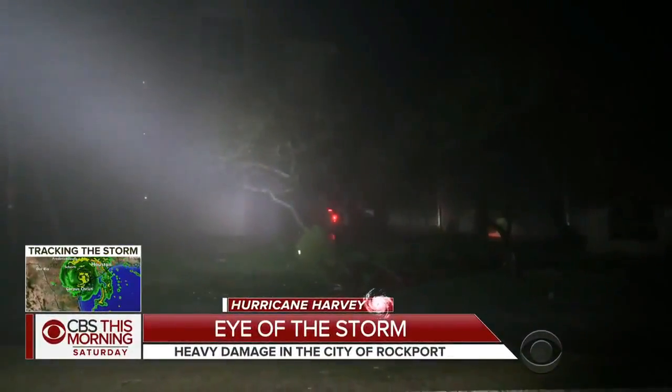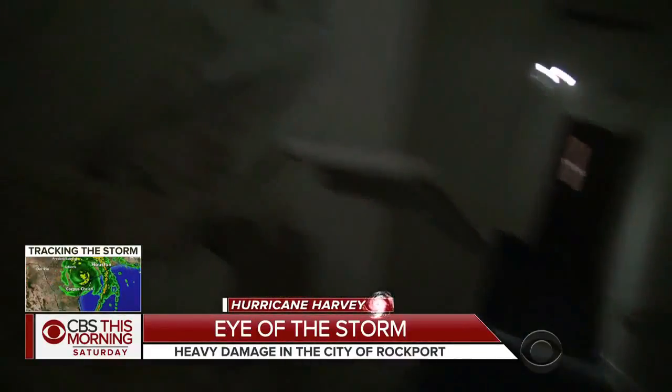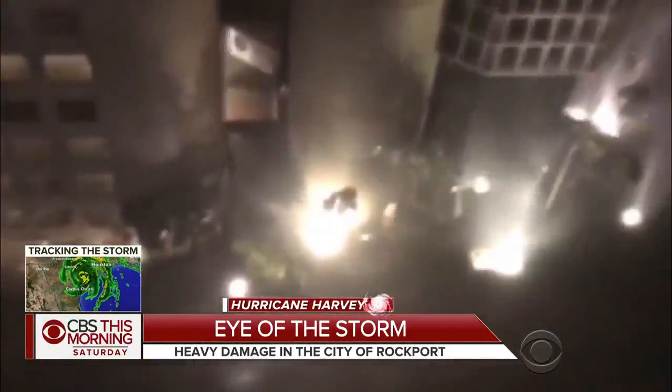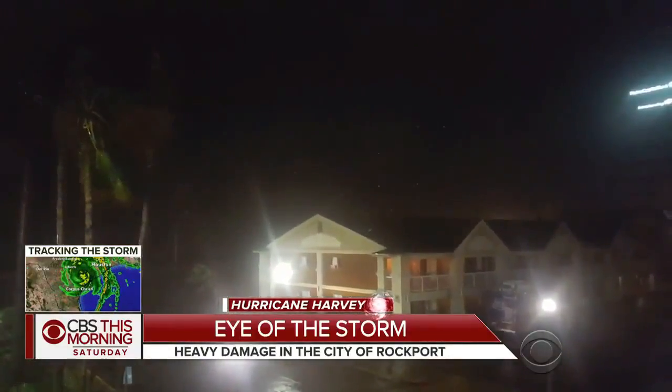Video inside the eyewall of Hurricane Harvey shows the power of a Category 4 as it barreled into the Gulf Coast last night. Several areas look like disaster zones. Wind gusts of over 160 miles per hour and flooding rains slammed towns along the water. It's not expected to let up for days.